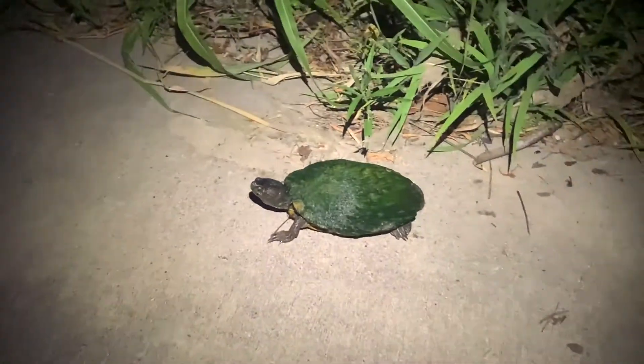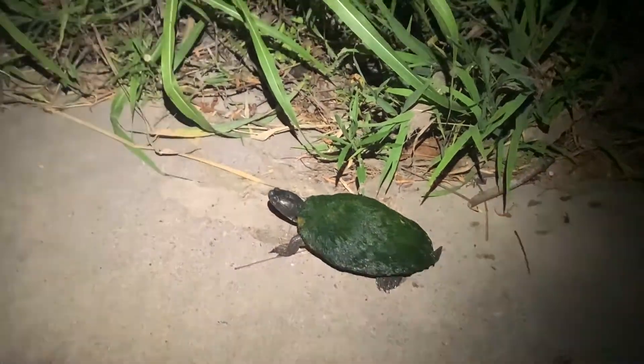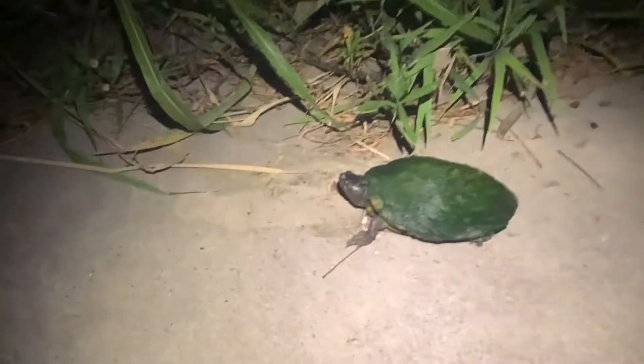Look at this guy — what species are you? I have no idea. Pretty. Look at all that algae on his back too.